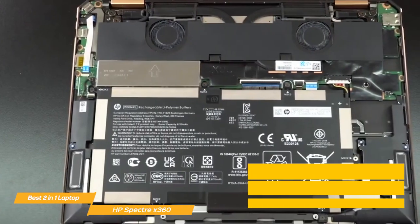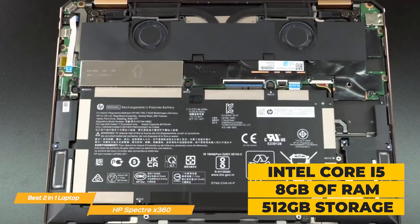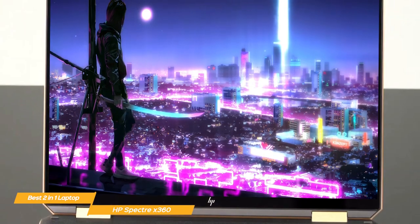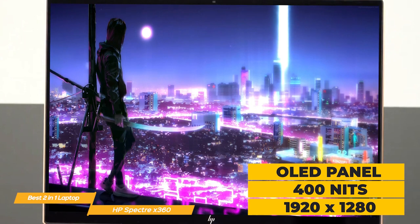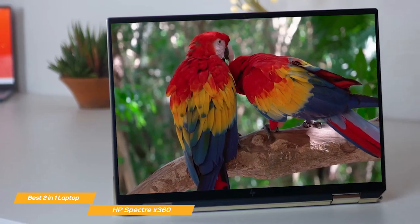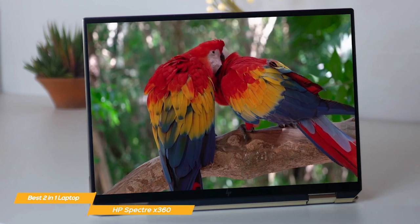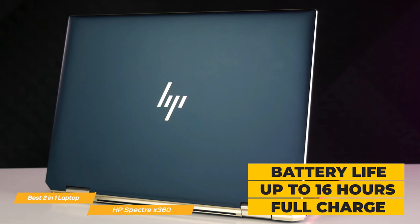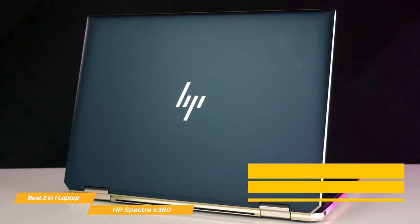It packs a punch under the hood with an Intel Core i5 processor, 8GB of RAM, and 512GB of internal storage — you'll rarely find yourself underperforming even for performance-heavy tasks. The Spectre X360 has a high-quality OLED panel featuring 400 nits of brightness and 1920x1280 resolution. With a 3:2 aspect ratio, rich colors and excellent brightness, you'll love the display for your projects and for watching movies. Battery life is outstanding with up to 16 hours of continuous use on a full charge.